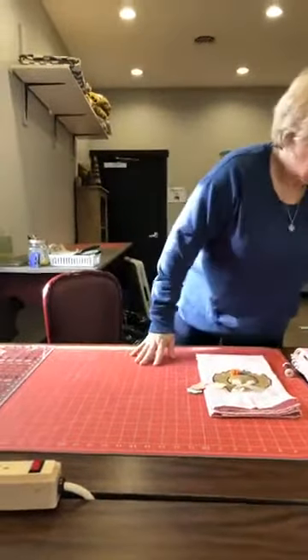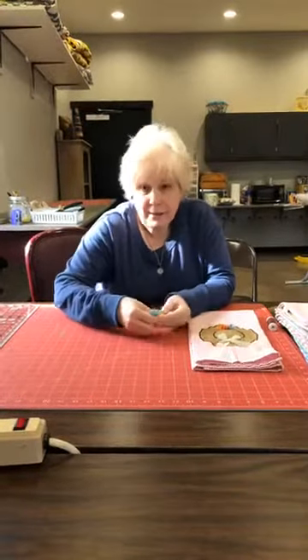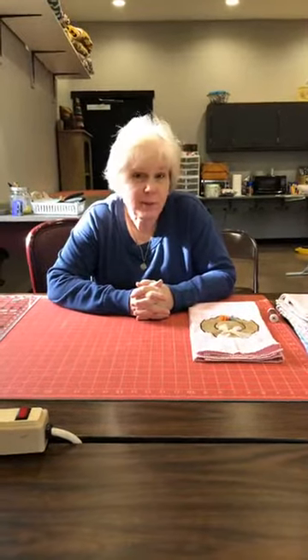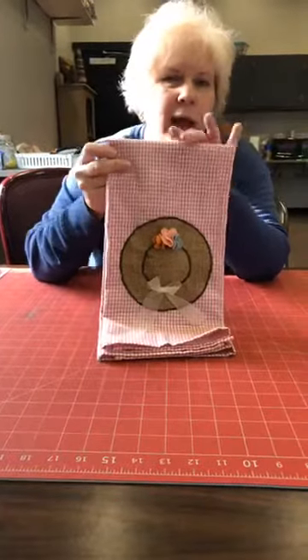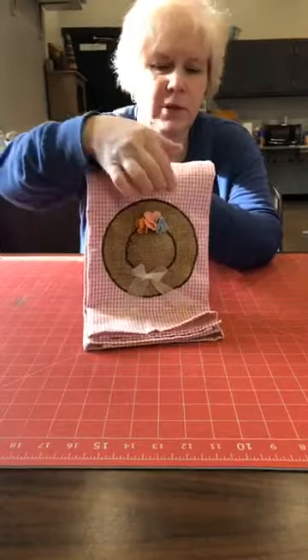Today we're going to be doing a straw hat towel. This came about because of customers — two ladies came in doing, I believe, a sun bonnet sue project. They were looking for fabric for a beehive block and we had a piece of what they were looking for, but not anymore. We're not a museum, we're a store, so if you see something, snag it. We were looking at other fabrics and they saw this fabric and said, 'That's really cool — what could you use it for?' Things started swirling and I was like, 'I think that would make a really cute straw hat.' So from that conversation, this towel was born. You guys inspire us sometimes.